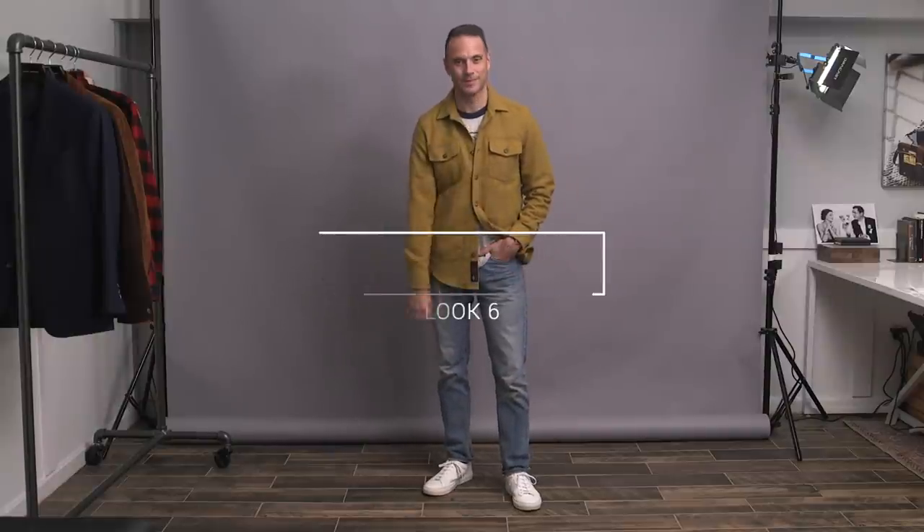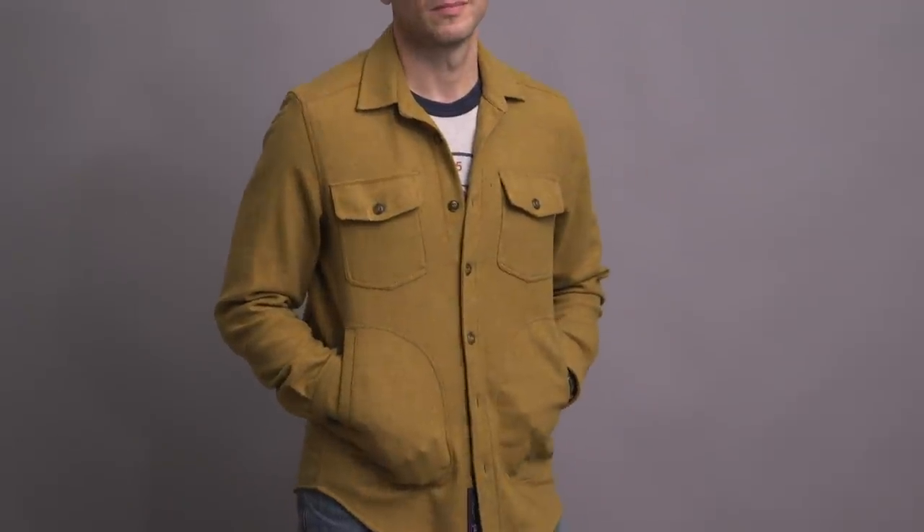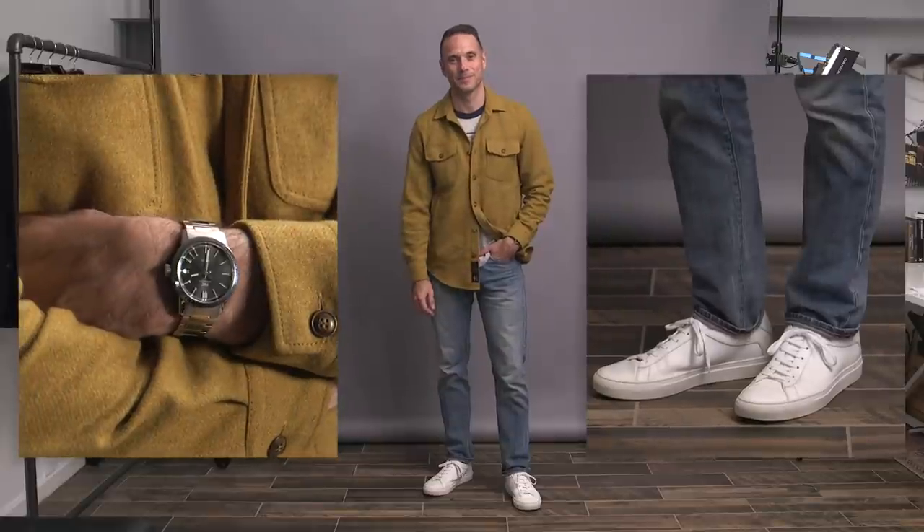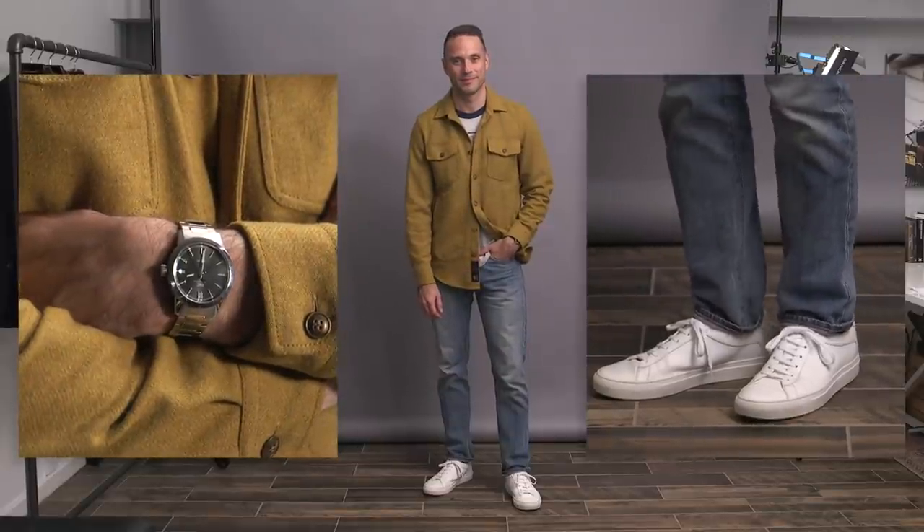This is probably the most casual you will ever see me on this channel — very much just hanging around the house doing stuff in the yard. This wool shirt jacket is, believe it or not, by H&M. It's about seven years old and just seems to keep getting better and never wears out. I've got a simple baseball shirt underneath, J.Crew jeans, an IWC on the wrist, and my favorite Koio sneakers.